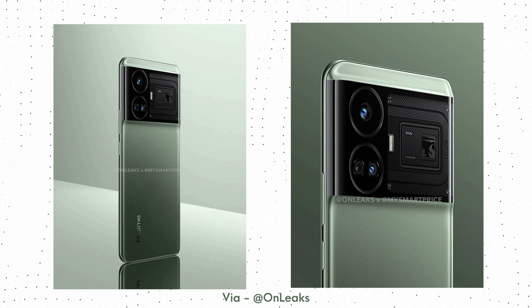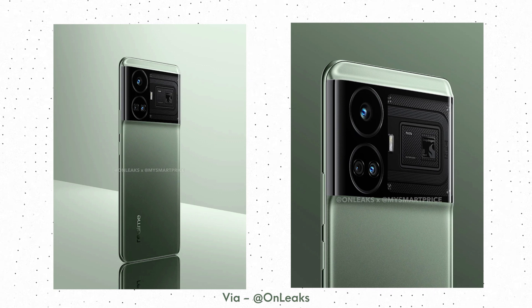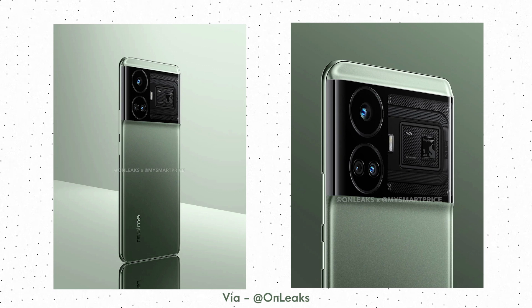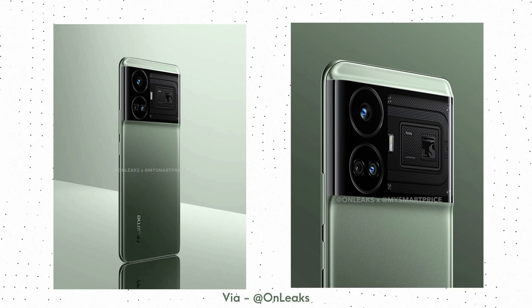There is some confusion around the name because some sources claim that this time Realme is launching two phones, the GT Neo 6 and the GT Neo 6 Pro. So just to be clear, in this video we will talk about the more feature-packed phone among the two.